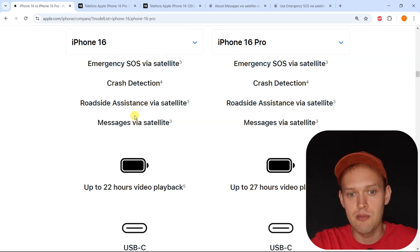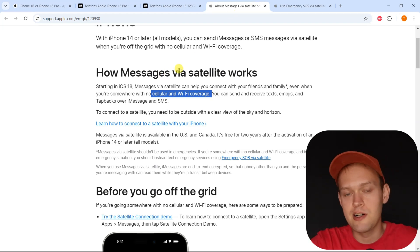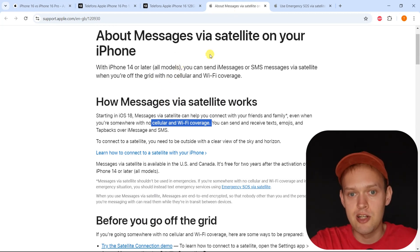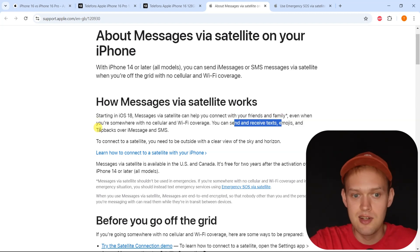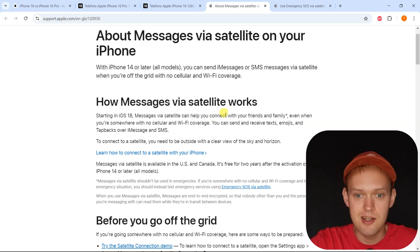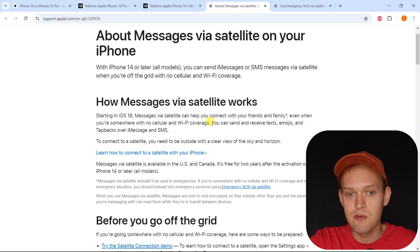If you do not have network or Wi-Fi, you will get this option available. You can actually use this function even if it's not an emergency — at least for messages. So you can still send regular messages like emojis and text backs and stuff like that, basically things that don't consume much data.